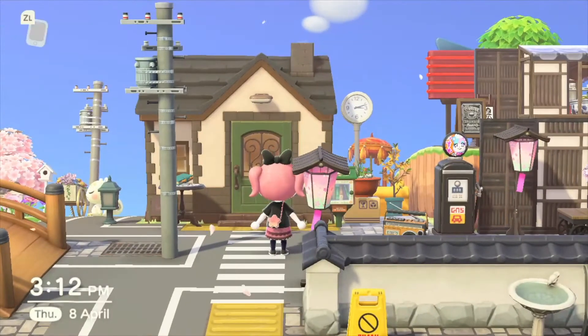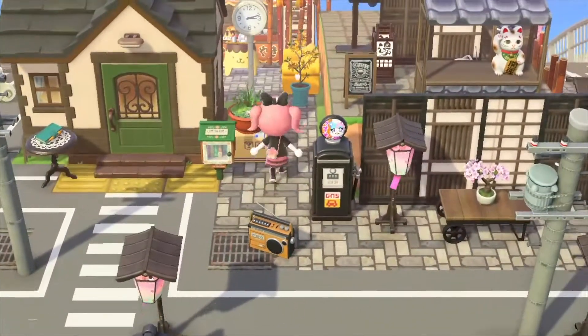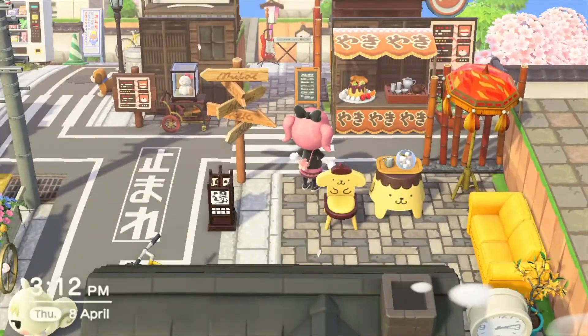Now we're going to Raymond's house, which has a little surprise behind it. When you go through the alley behind Raymond's house you will find another city that's based off the Japanese town Kyoto.